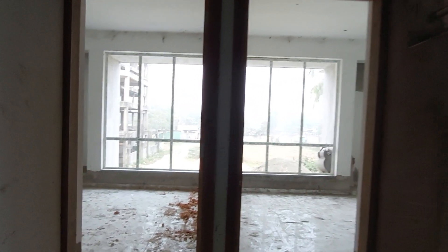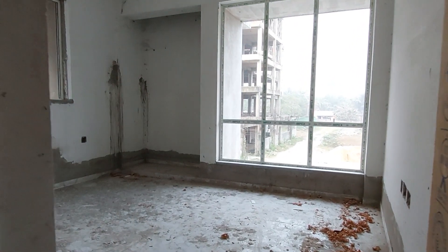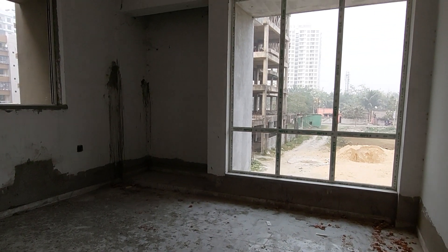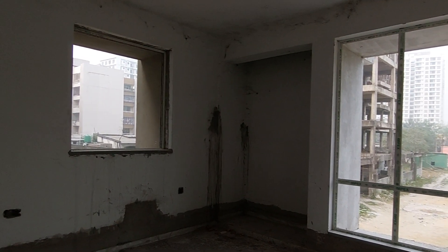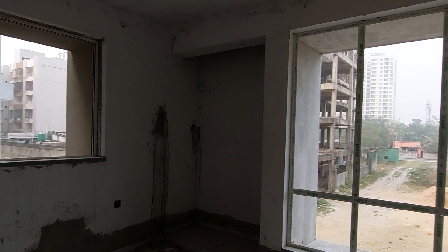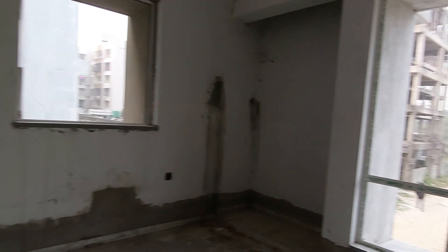Now we are moving towards the third bedroom. This third bedroom is having a size of approximately 150 square feet carpet area. You get windows on both sides, a full-length wardrobe space, and an attached washroom. You can also see the view from this window.